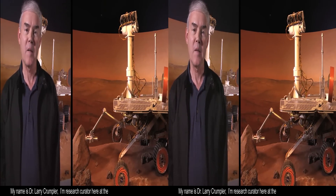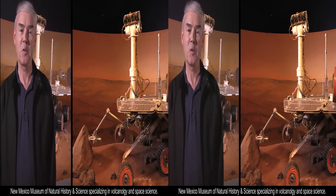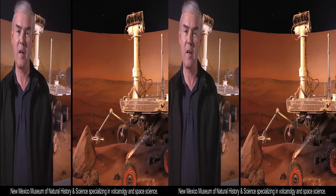My name is Dr. Larry Krumpler. I'm a research curator here at the New Mexico Museum of Natural History specializing in volcanology and space science.